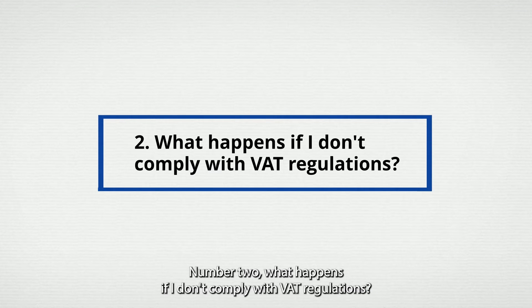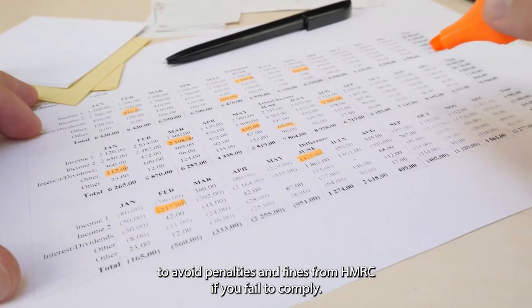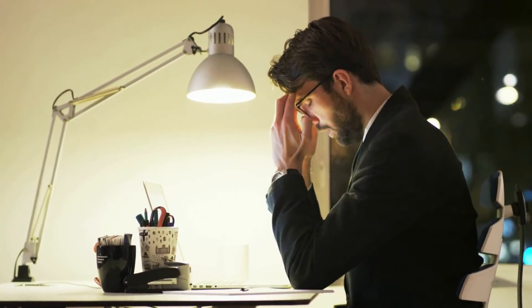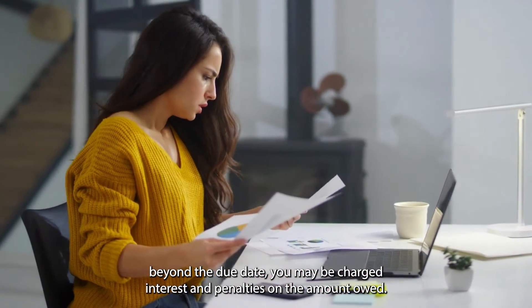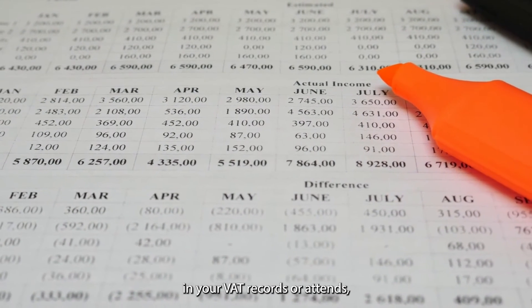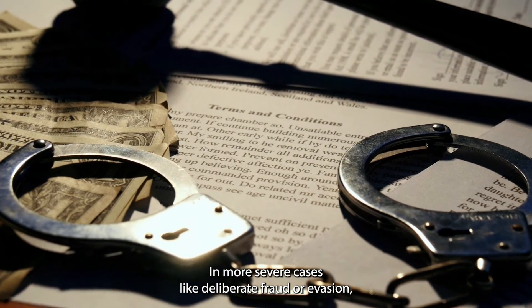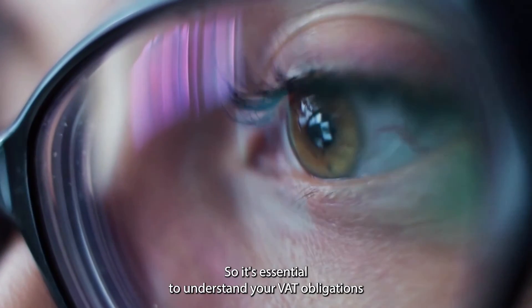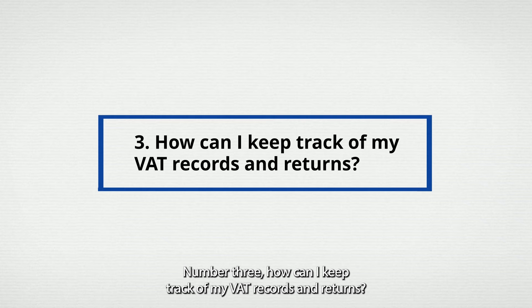Number two: what happens if I don't comply with VAT regulations? As a sole trader, it's essential to comply with VAT regulations to avoid penalties and fines from HMRC. If you fail to comply, you may face a range of consequences. For instance, if you're late filing your VAT returns or making payments, you may be charged interest and penalties. If HMRC discovers errors or omissions in your VAT records or returns, they can investigate and potentially take legal action. In more severe cases, like deliberate fraud or evasion, you could face criminal charges, fines, and even imprisonment.